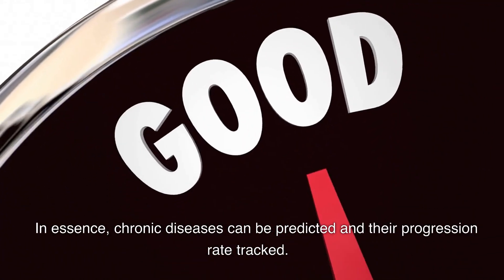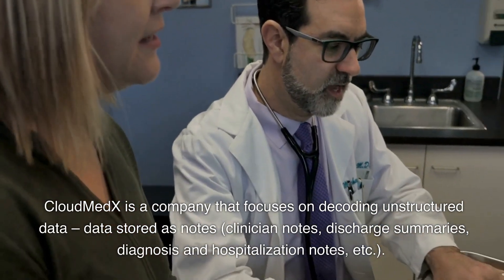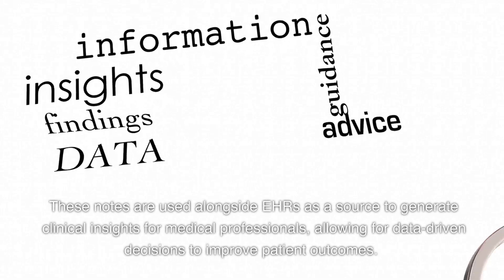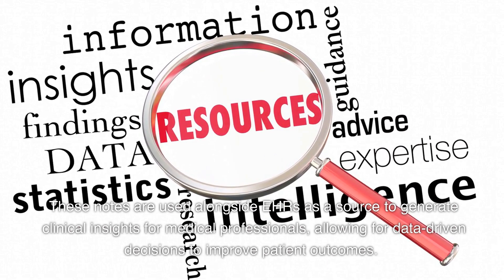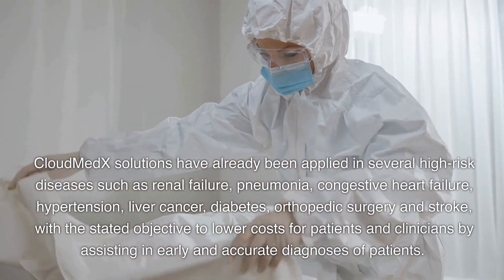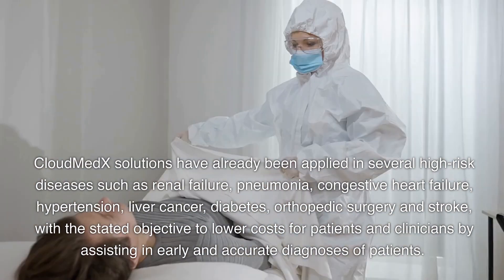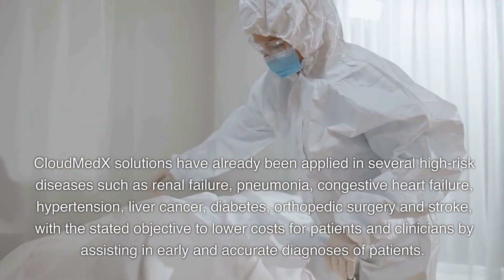In essence, chronic diseases can be predicted and their progression rate tracked. Cloud Medics is a company that focuses on decoding unstructured data stored as clinician notes, discharge summaries, diagnosis and hospitalization notes. These notes are used alongside EHRs to generate clinical insights for medical professionals, allowing data-driven decisions to improve patient outcomes. Cloud Medics solutions have already been applied in high-risk diseases such as renal failure, pneumonia, congestive heart failure, hypertension, liver cancer, diabetes, orthopedic surgery, and stroke, with a stated objective to lower costs for patients and clinicians by assisting in early and accurate diagnosis.